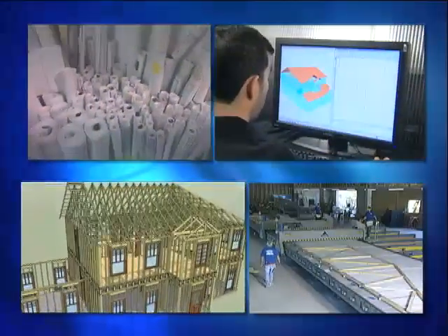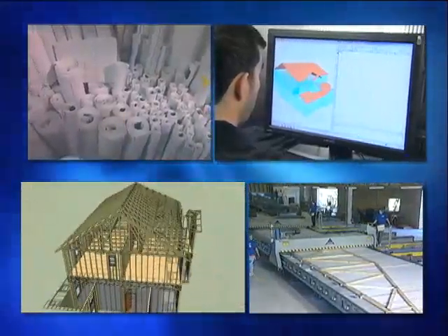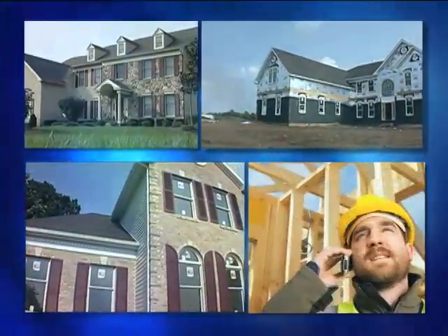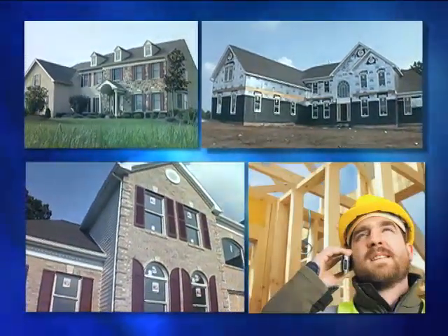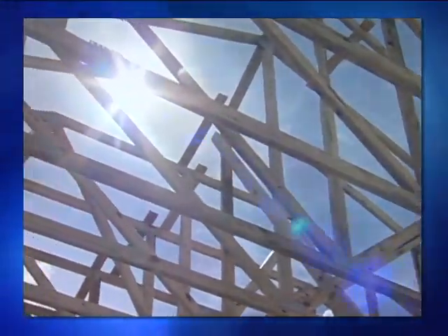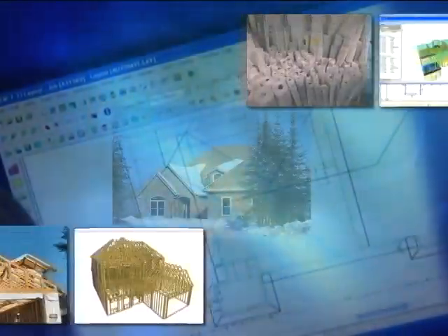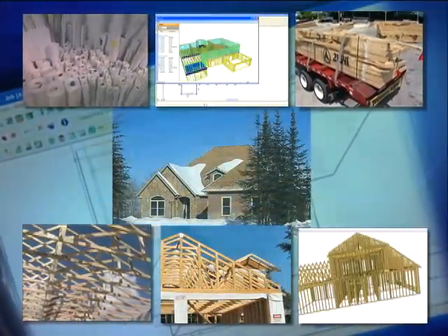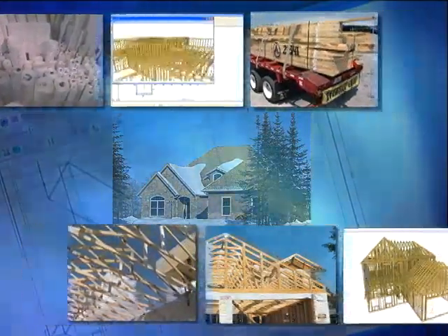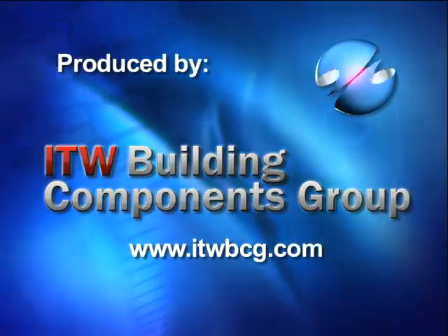But the story doesn't end there. The members of the structural building components industry are dedicated to not only providing quality trusses at fair and competitive prices, but also to providing builders, subcontractors and their workers with up-to-date information on best practices for storing, handling, installing and bracing trusses to optimize their structural integrity and minimize damage and mishaps. Working together, we can all make our construction projects easier and safer while continuing to provide quality buildings and great value.